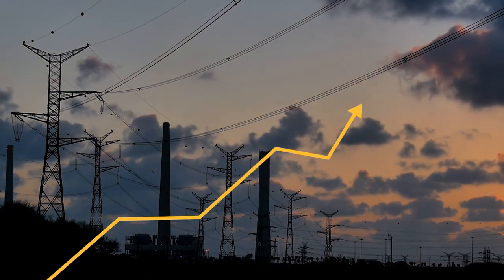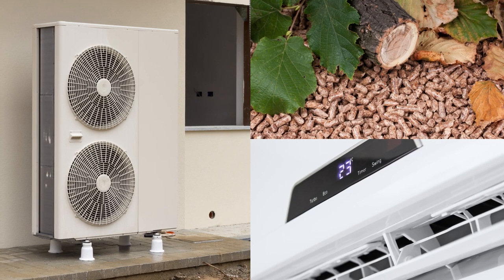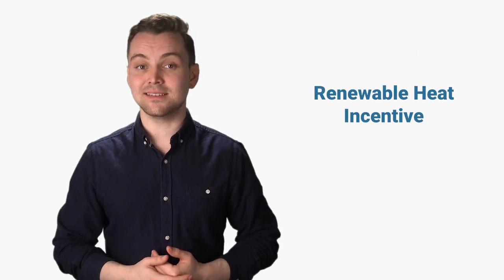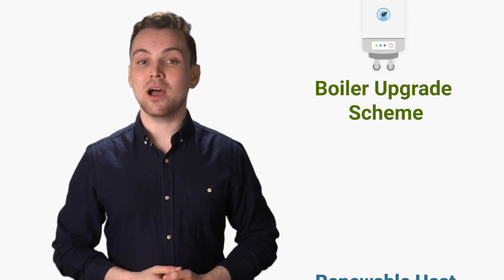With the price of energy soaring sky-high in the past few months, many of us are looking for cheaper alternatives for heating, as well as more eco-friendly options. Fortunately, the UK government has announced another scheme to help UK homeowners with this transition after the previous grant, the Renewable Heat Incentive, ended on March 31st — namely the boiler upgrade scheme.